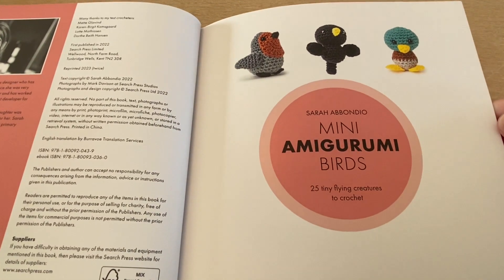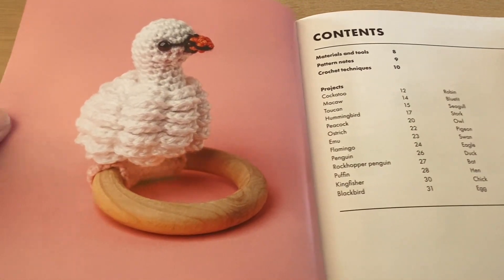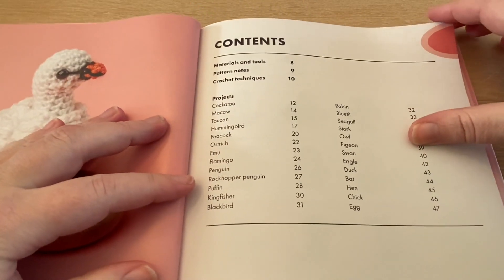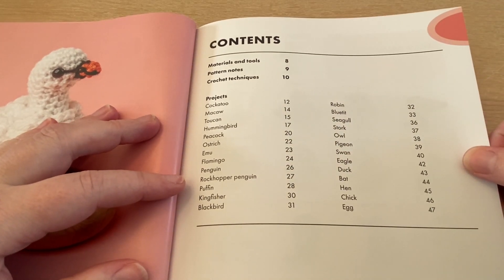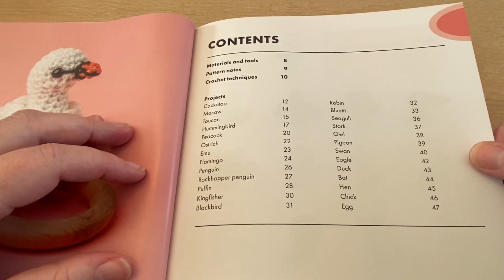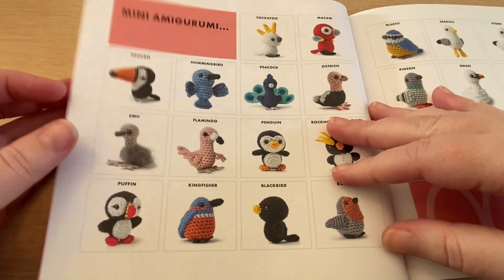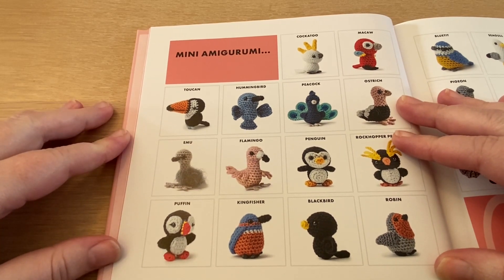Here you can see we are getting into the tiny information pages. This is absolutely gorgeous — the bird on these toy rings. We can also see the contents: we'll go through materials and tools, pattern notes and crochet techniques, and we have a list of the birds that will be part of this book. Let's flip around because the birds come here in a bigger version.